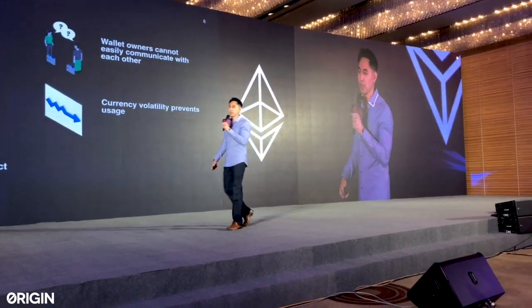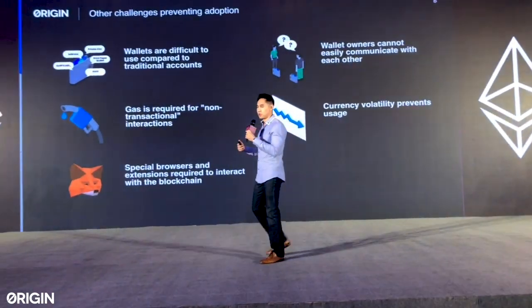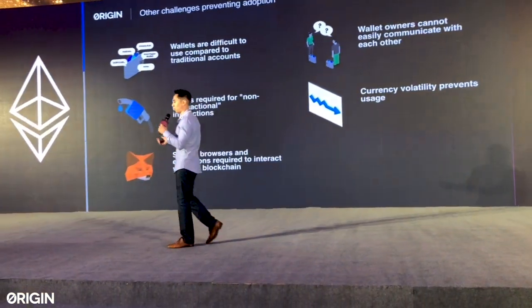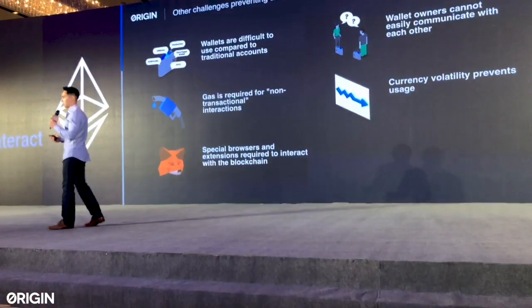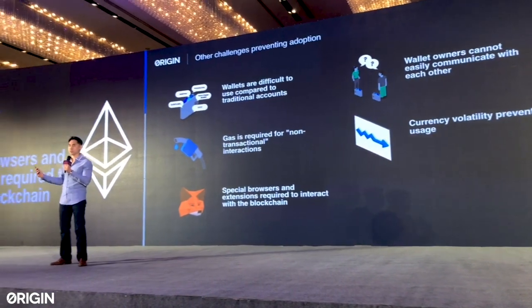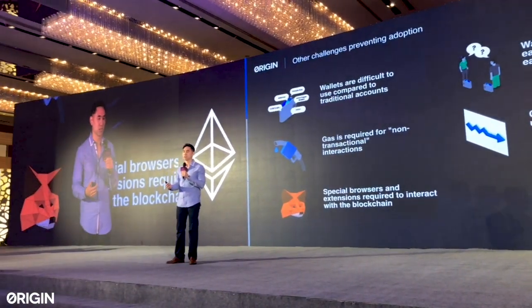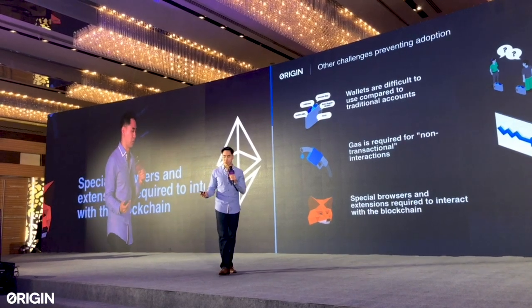Finally, currency volatility actually prevents real usage. Volatility means people are hoarding tokens and thinking about them from a speculative or trading perspective, rather than how these tokens interact with applications and provide utility — and that takes away from the true utility we're trying to achieve.